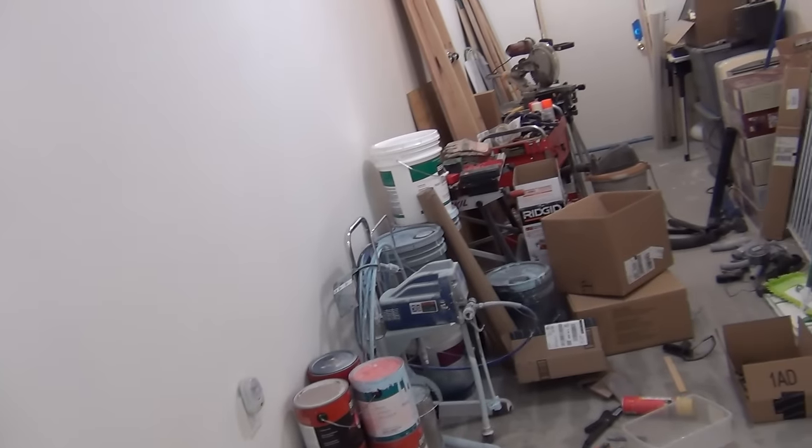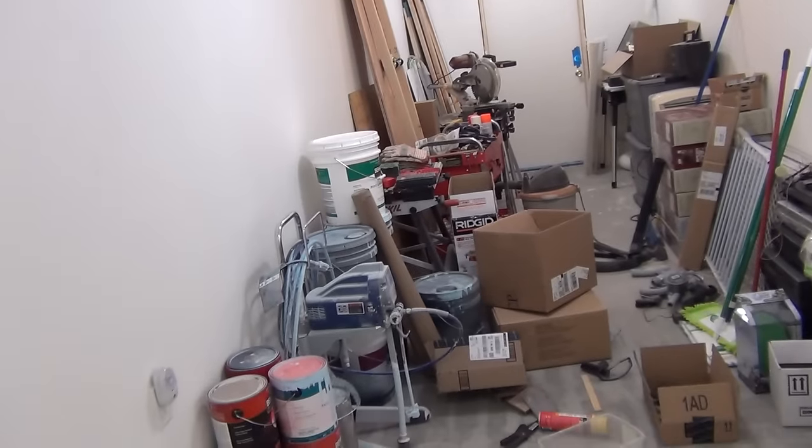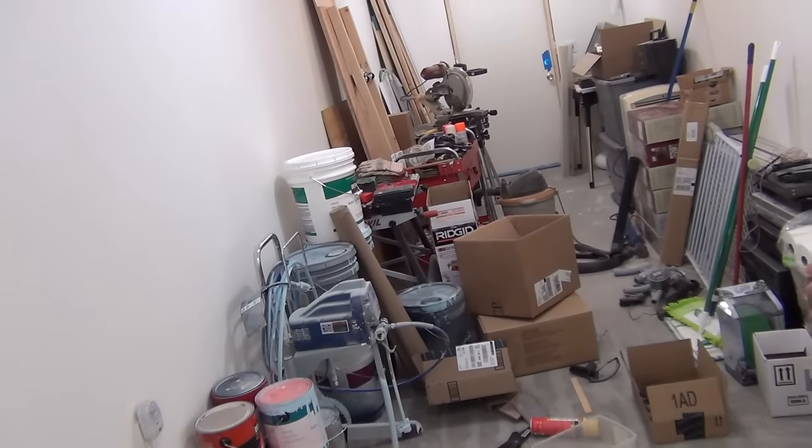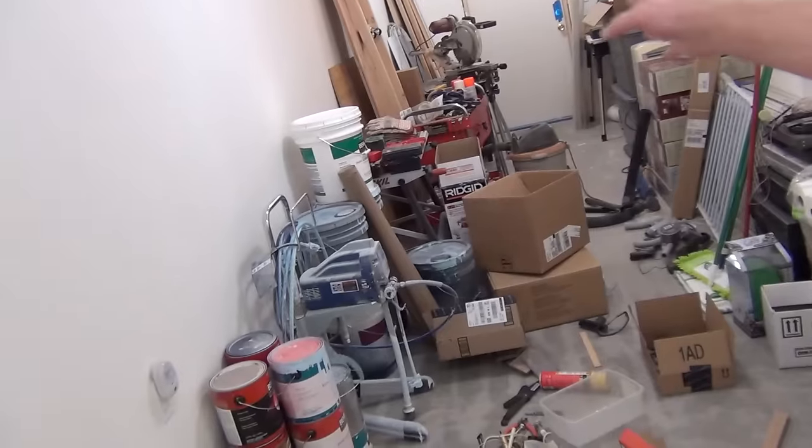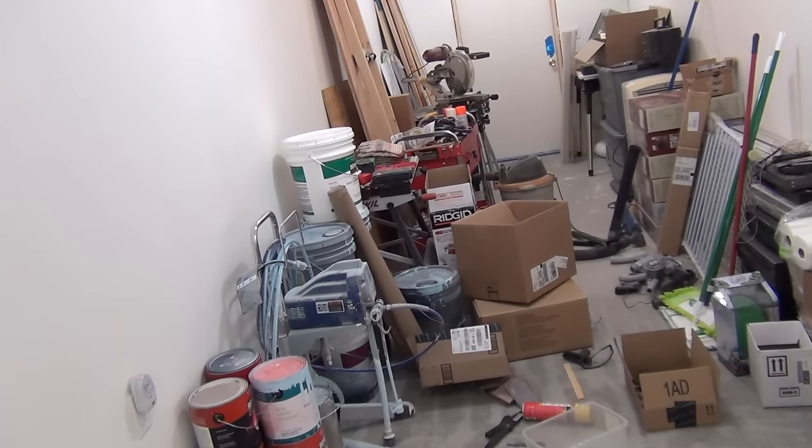Down here it might look like a disaster but I have everything kind of organized into piles — hobby stuff, painting equipment, lighting, and so on — so everything's organized, I just need to pack and store it. I did get stuff accomplished in here. I'll be working out here probably an hour every day. I'm going to start working on the railroad again, I just need to get everything cleaned up.